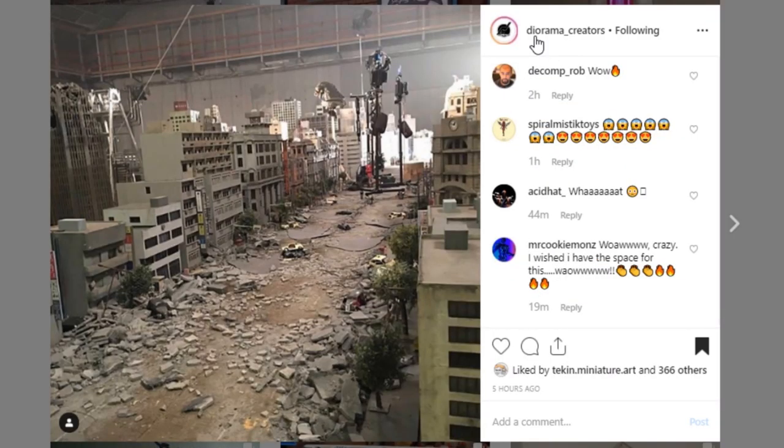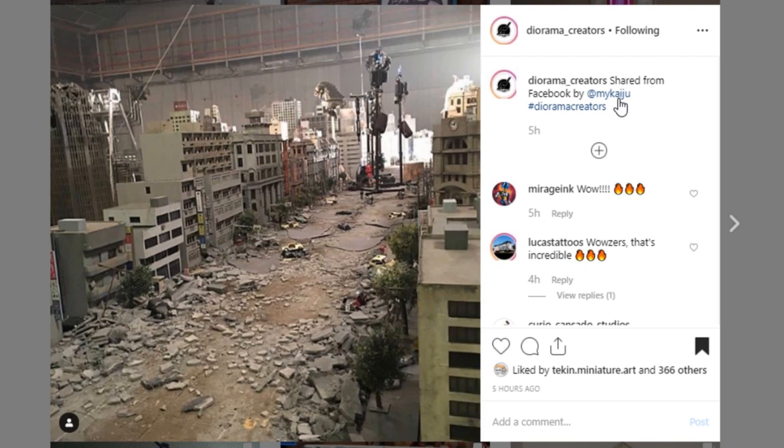Next is this display actually reposted by Diorama_creators — I saw it first on Facebook but I don't typically showcase anything from Facebook, and I couldn't find it on Instagram. Thank you to Diorama Creators for reposting this. This is from My Kaiju, which I believe involves Godzilla — you can see Godzilla in the background. I believe this is a display piece for an actual Godzilla film. Look at the detail on this little city block — that is amazing. Whoever built this, kudos to you. I can't believe this would be just one person — I'm assuming there's a small team working on this. My dream job would be to work on movie sets for miniatures like this.